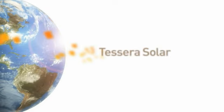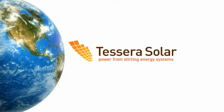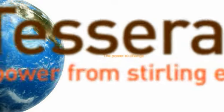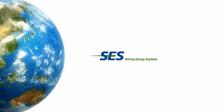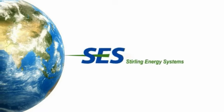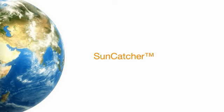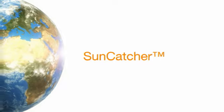Every hour, enough sun reaches the Earth's surface to meet all our energy needs for an entire year. Tessera Solar International works to harness this energy by developing utility-scale solar power plants in diverse markets around the world. These plants utilize technology from Tessera Solar's partner Sterling Energy Systems, whose breakthrough Suncatcher power system is the most efficient and cost-effective way of harnessing the sun's energy for grid-scale power generation.